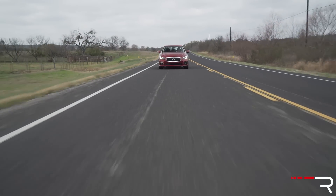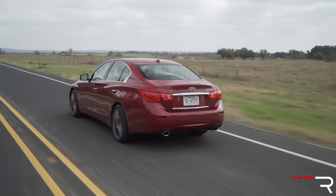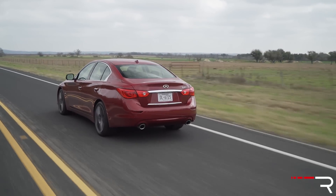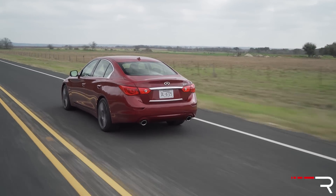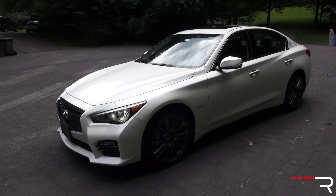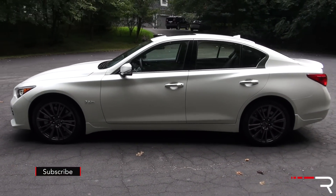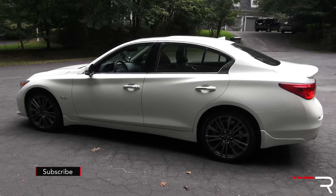It's almost too restrained for my taste. I kind of wish Infiniti had given this car a more aggressive look to let you know this is the fast model. Some may prefer that very restrained sleeper look, but I kind of wish there was more badging on the car besides the 3.0L TS badges on the fender and trunk lid.